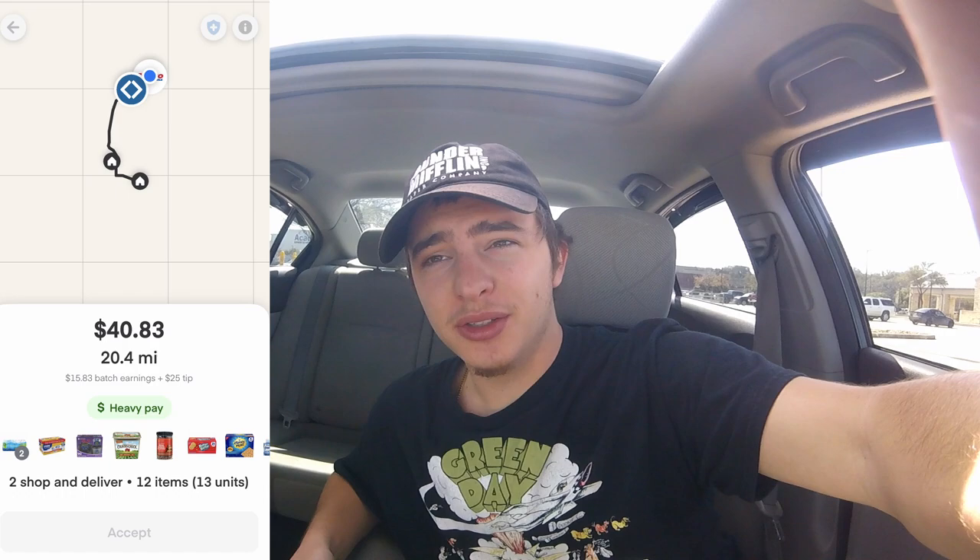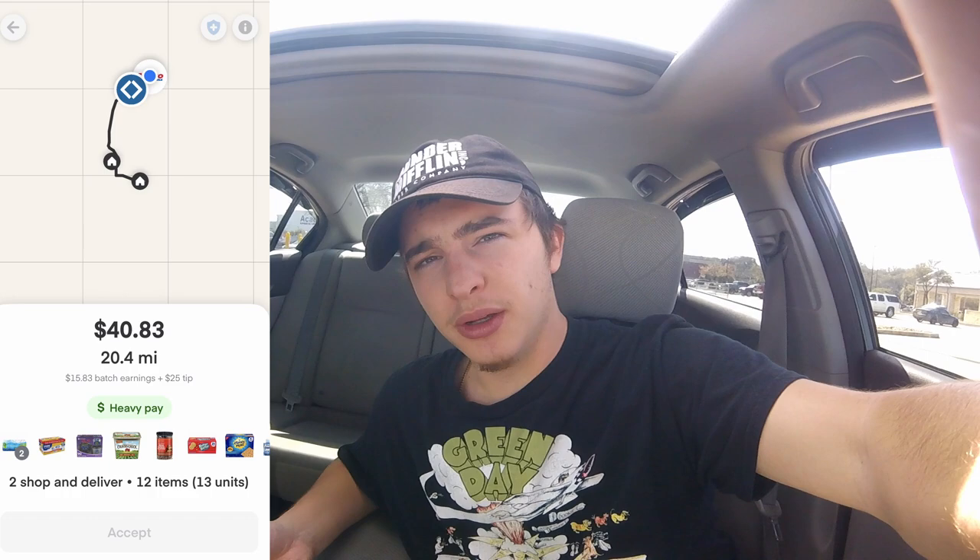We just got a $40 double store order. Someone else took it and passed on it, I guess they canceled it. It's 20 miles, two stores, but it's $40 and only about 12 items. I'll take it — it's still a dollar per mile even round trip, which is all I ask for. Would you take an order like this? Pretty sure I know the answer — probably no — but let me know in the comments. Order is done, all in that box. We got an 11-minute drive to Sam's, pretty small order there too.